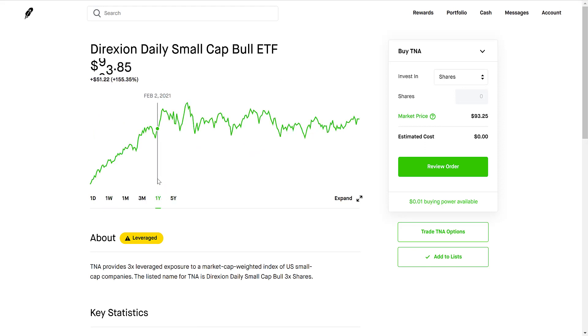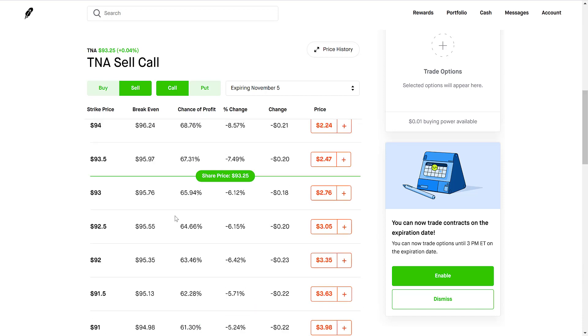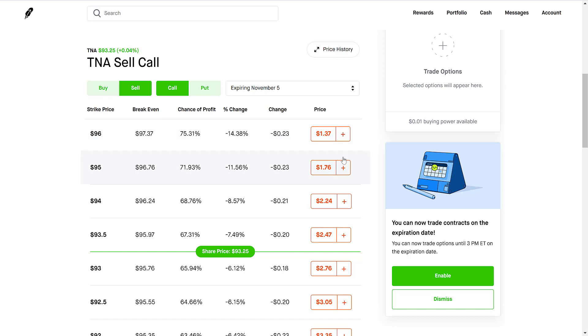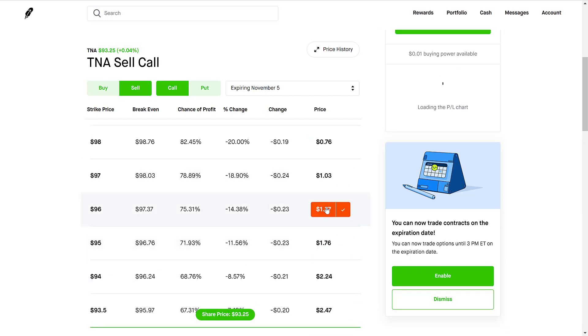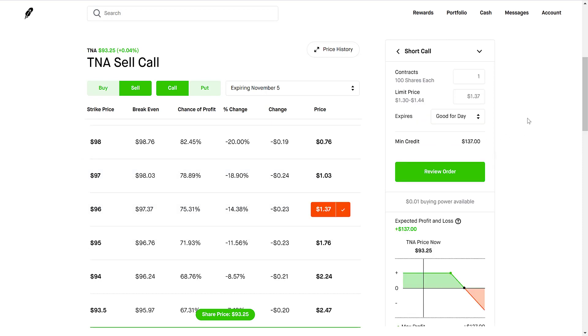You want to find up-trending stocks or ETFs. Triple leveraged ETFs — like TNA which Robinhood flags as leveraged — use margin and leverage to make bigger gains, but they also take bigger losses in a bear market. This makes options more volatile, leading to higher premiums. If I want to sell a covered call and the share price is $93, expiring November 5th — and I don't think TNA is going to go above $96 by that Friday — I sell a covered call. To sell a covered call you need to own at least 100 shares of the stock or ETF. In this example I have 100 shares of TNA that I'm willing to sell at the strike price of $96 per share.